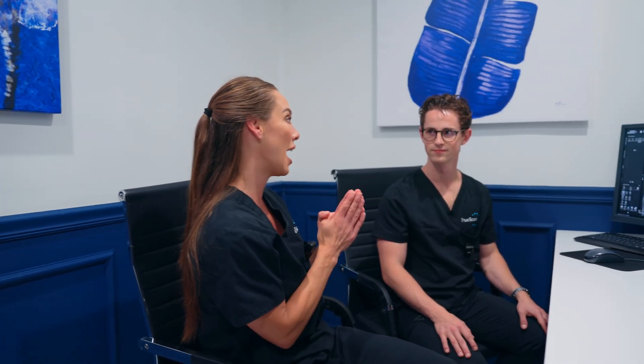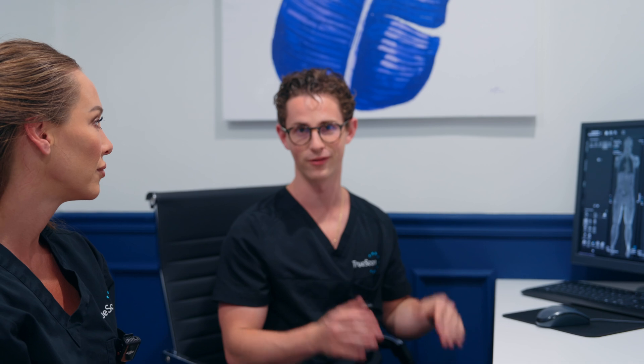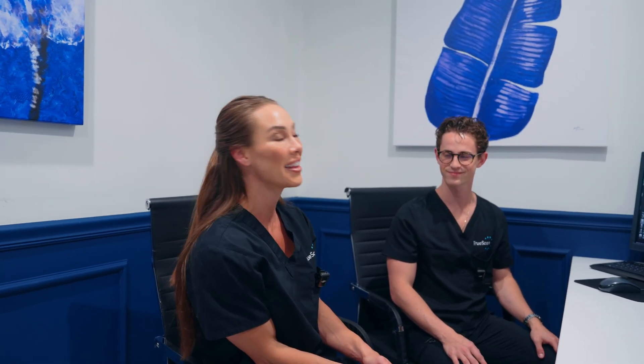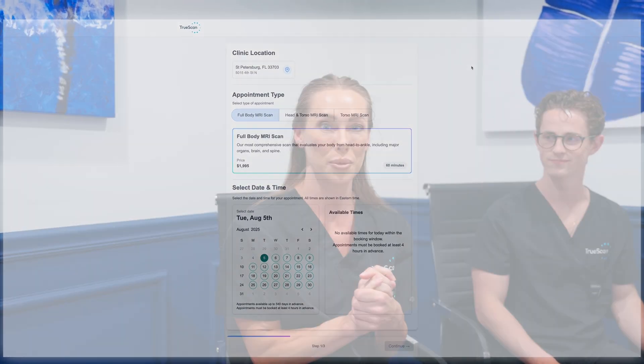That was so exciting! When I get those results, we'll definitely sit down and film that conversation and go through things. If individuals want to come in and have this procedure done, how can they get in touch? It's very simple — go to truescanmri.com, click 'Book a Scan,' it takes about 30 seconds, and you don't need a referral. There's a lot of information on their website — blogs, a conditions list, FAQs — or you can just give them a call.